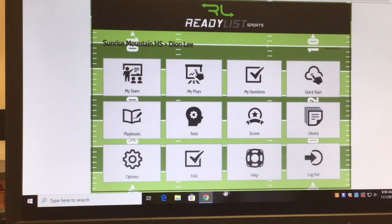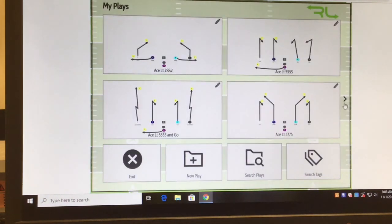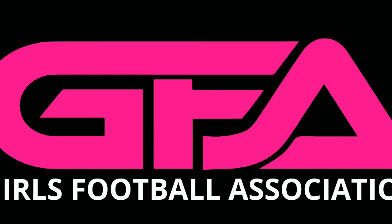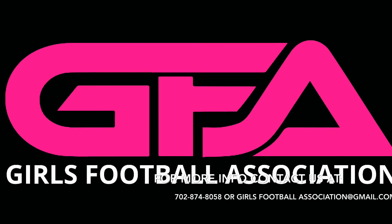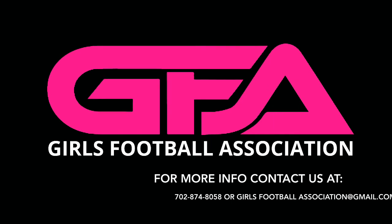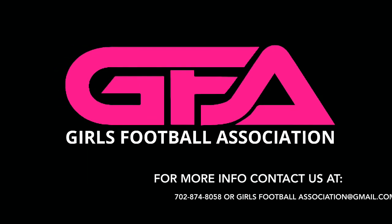ReadyListSports is a great tool for all girls flag football — it's a must. I think it's the greatest system to teach football at any level: high school, youth, middle school, college, and pro. Instead of all the paperwork and printed playbooks, I can design all my plays right here. For more information, reach out to Girls Football Association at Gmail, or call us at 702-874-8058. This is the program to get your organization to championship caliber. Thank you very much.